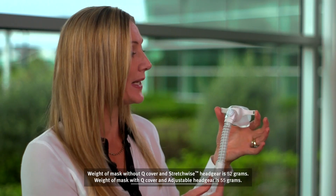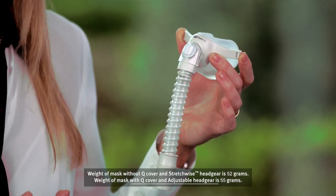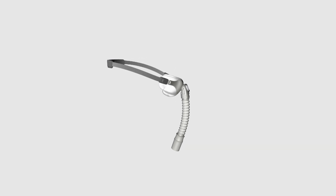The revolutionary F&P Palero Q takes its design inspiration from the world's lightest bird, the Hummingbird. At just 52 grams and 1.83 ounces, the F&P Palero Q is one of the lightest masks available. Its fine silicone seal inflates with CPAP flow to gently envelop the nose.